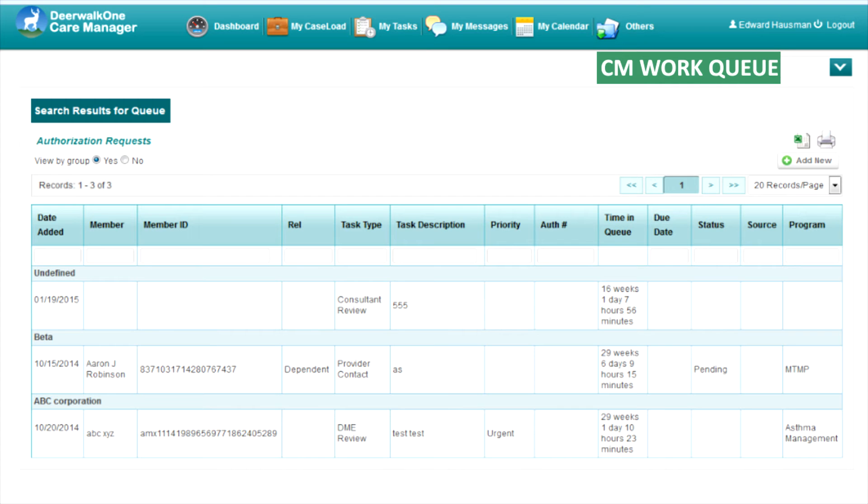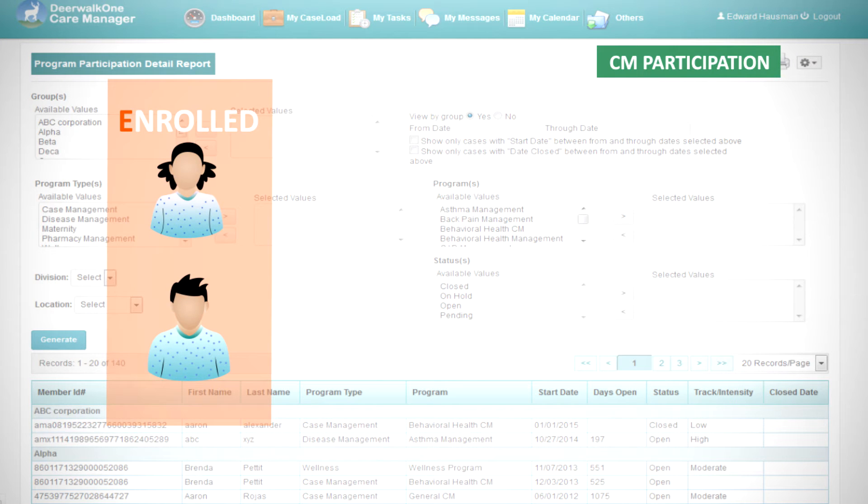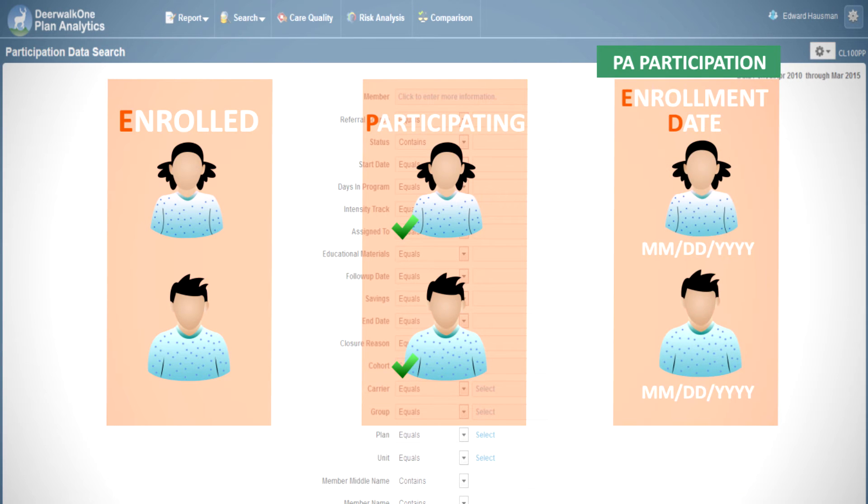These cohorts can then be automatically inserted into care manager to create a work queue for medical managers. Patients enrolled in care management programs in care manager are considered participating, and as of the enrollment date, the effectiveness of all programs can be tracked in plan analytics.